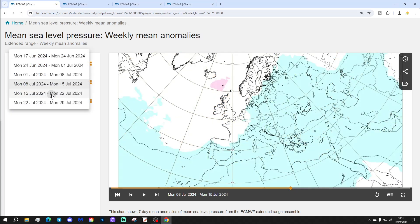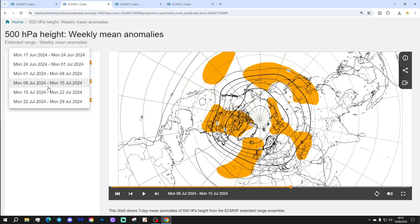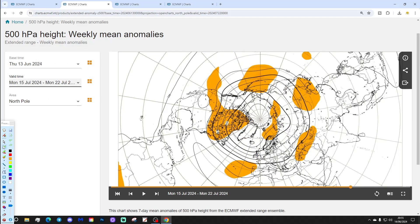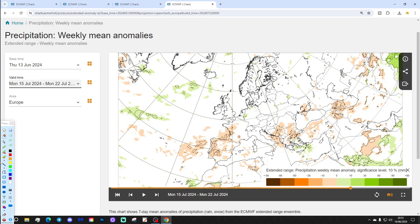Week five is the 15th to the 22nd of July. That shows some lower pressure in the Atlantic — rather strange anomalies. The 500 millibar heights show high pressure beginning to move down towards Spain and Portugal, which could suggest a return of more of a westerly flow into the second half of July, making it a little bit more unsettled. Temperature anomalies are close to average, slightly above — nothing overly exciting. Precipitation looks a bit drier than average to the south and a little wetter than average away to the northwest.